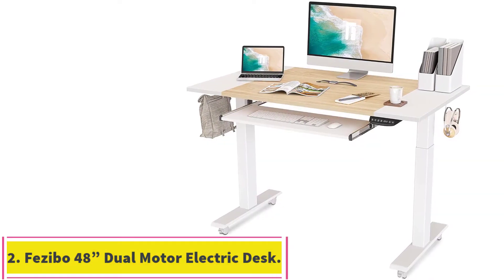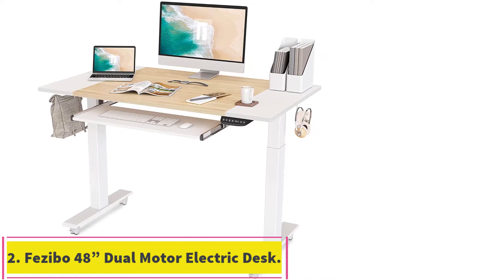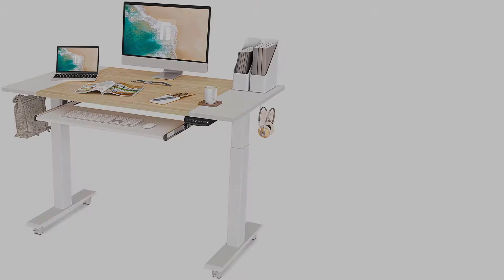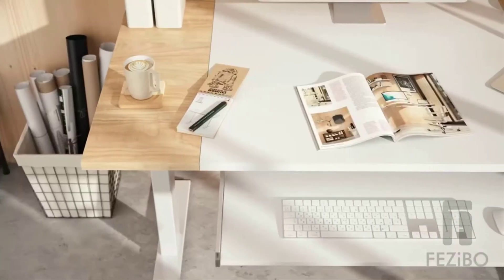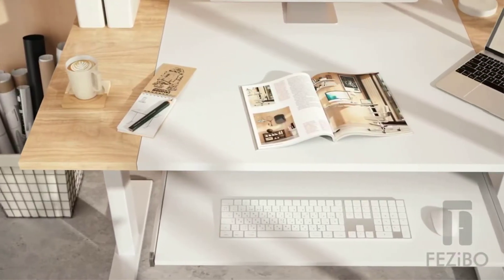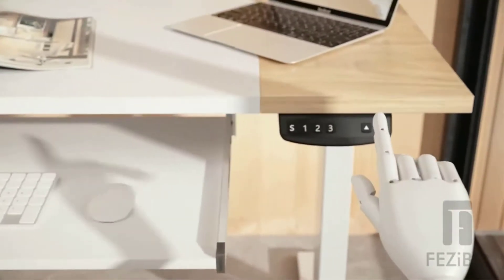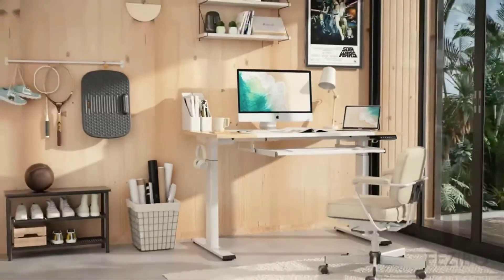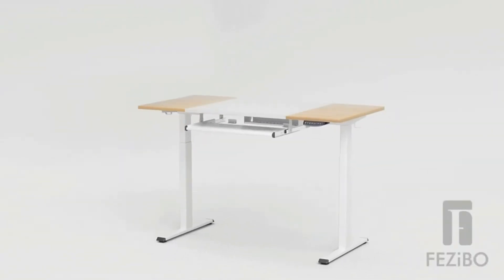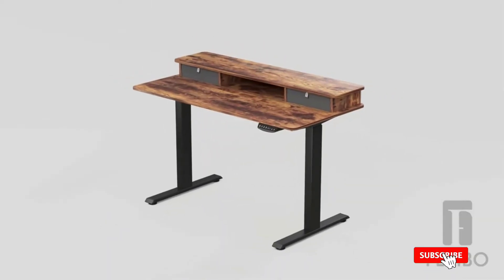At number 2: the Fazebo 48-Inch Dual Motor Electric Standing Desk. This standing desk has the most additional features of all the desks mentioned in our list. The slick white desktop is large enough to house a dual-monitor setup, made from scratch-resistant particle board and measuring 48 inches long and 24 inches wide.